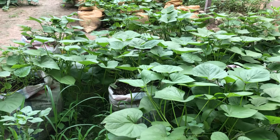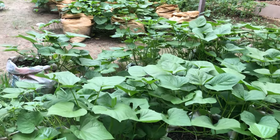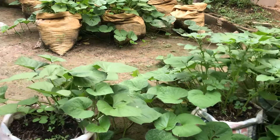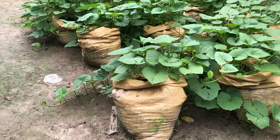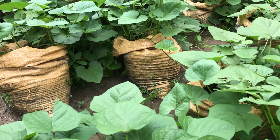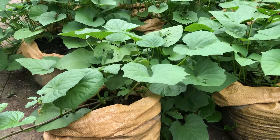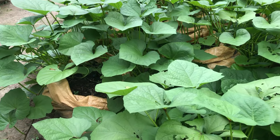Good day everyone, welcome to Israel Simplified Farm. Today I'll be showing you the sweet potatoes that we've planted inside sack bags. You can see on the screen how beautiful they are — they are really doing well, doing wonderfully great. It is wonderful doing your sweet potato inside your sack bag.